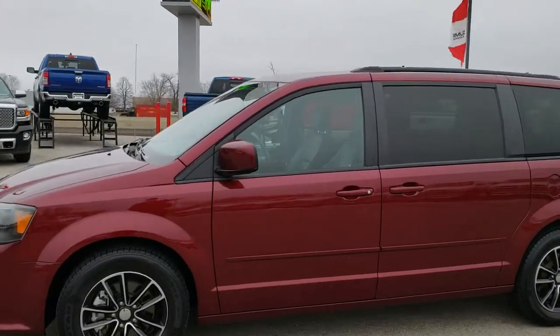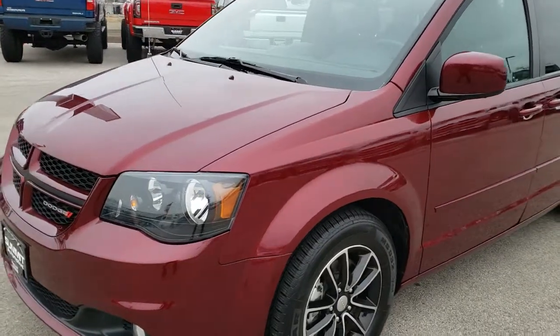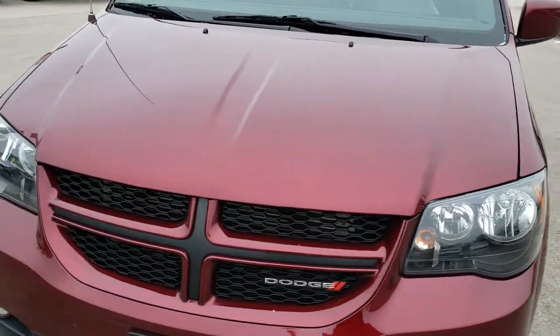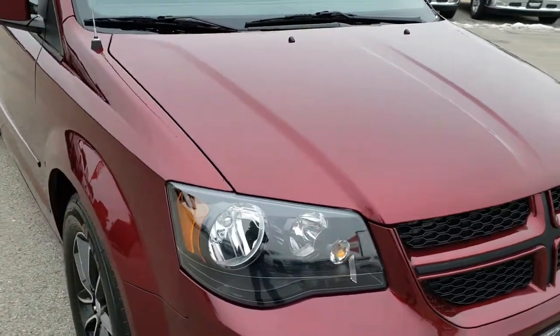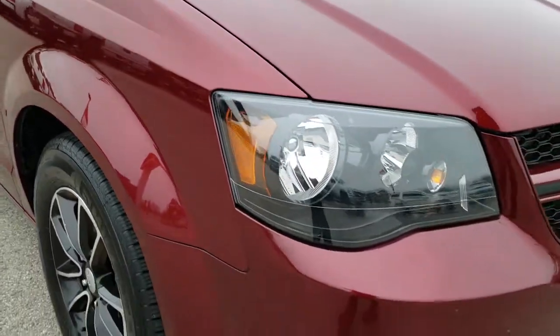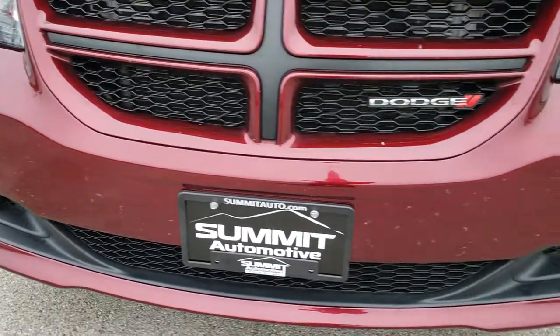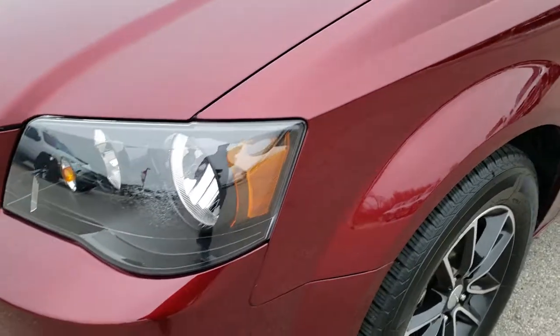This is stock number 9938. We are here at Summit Automotive in Fond du Lac, Wisconsin, your new and used Dodge headquarters. Today we are checking out this super clean 2017 Dodge Grand Caravan GT. This vehicle has the 3.6 liter V6 Pentastar motor. From this HD video, you will be able to tell that this van is extremely clean all the way around.